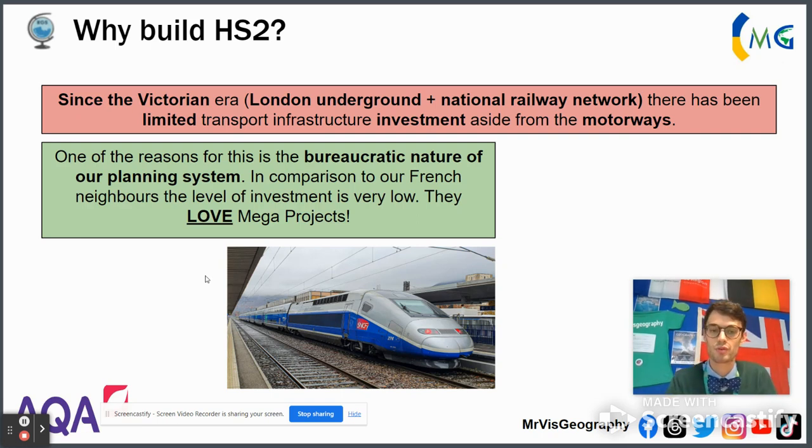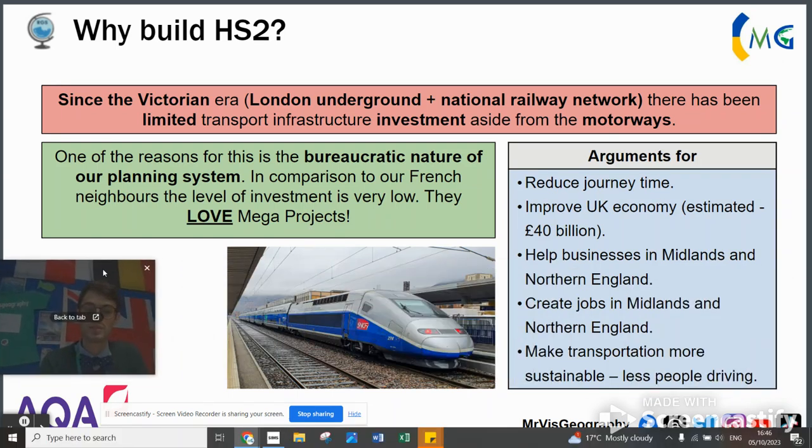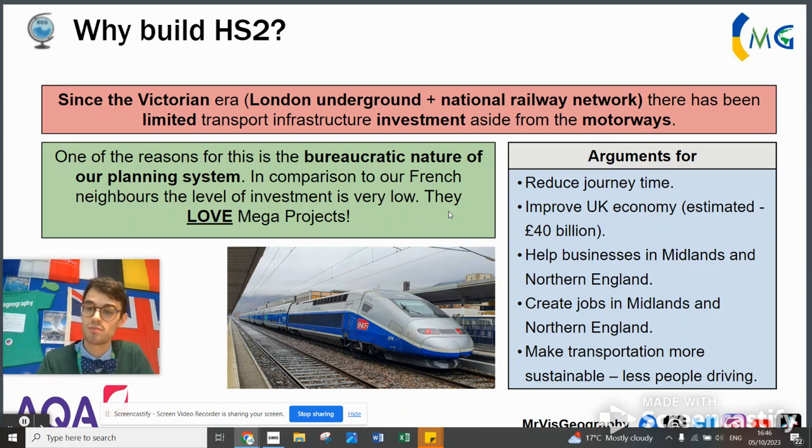My parents live in Brussels. It takes me about three and a half hours to get from Brussels to Lyon via Paris — unbelievably speedy. At that speed in England, you'd barely make it to Taunton from London. The aim is to reduce journey time between north and south, improve the UK economy — with an expected £40 billion boost to GDP — help and create jobs in the Midlands and northern England, and make transport more sustainable by moving away from fossil fuels into more electrified, environmentally friendly lines.